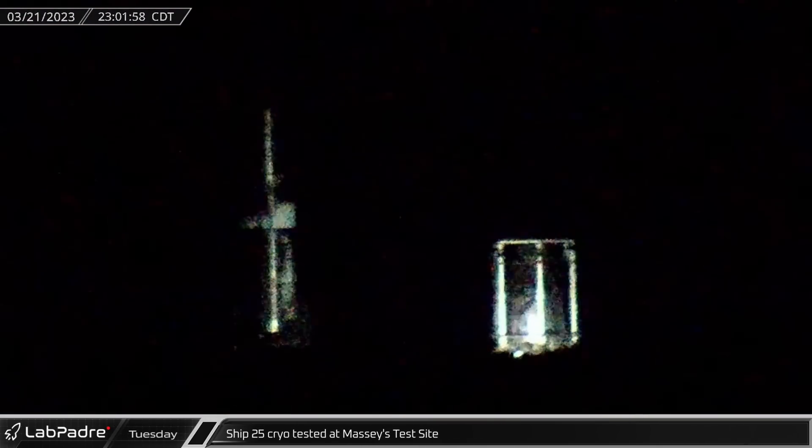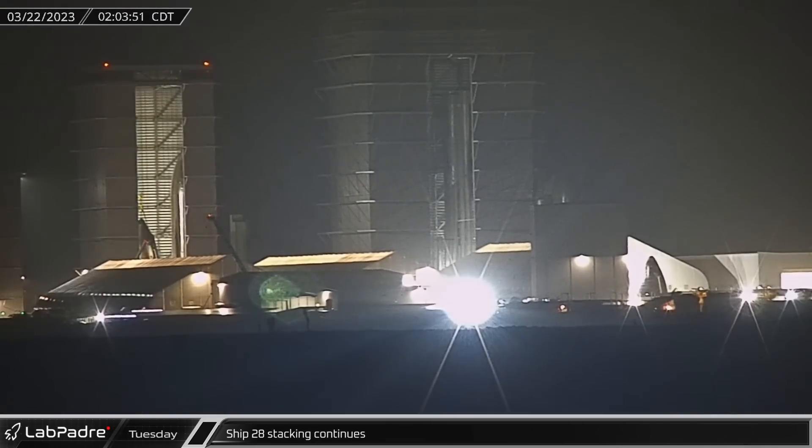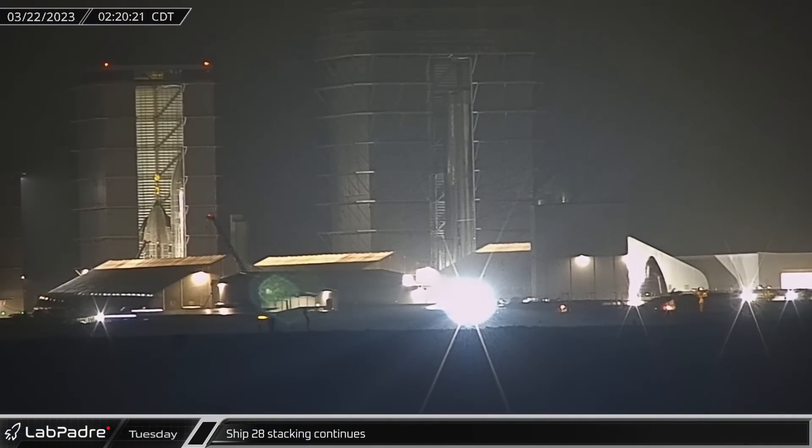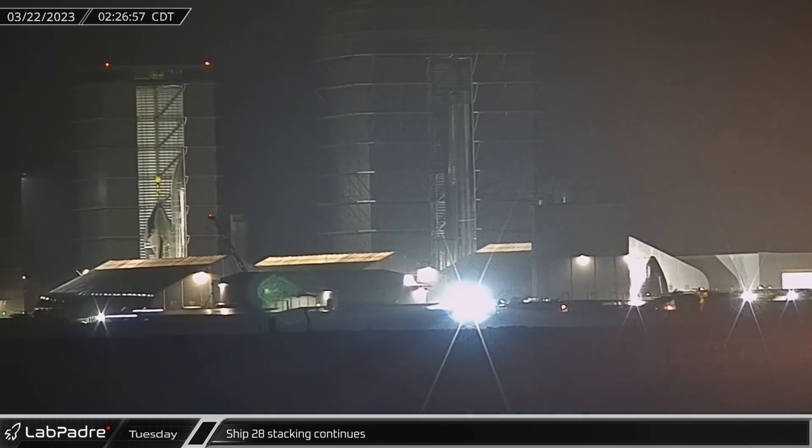Late Tuesday, a Raptor Roos camera caught Ship 25 being cryo-tested at the Massey's test site, marking the first test for the new ship station that has recently been built at the site. Ship 28's nose cone and payload section was lifted onto the common dome in High Bay, which shows a change in the ship's stacking process.